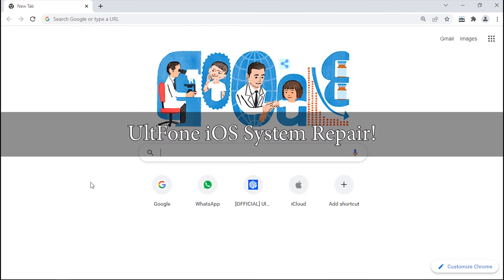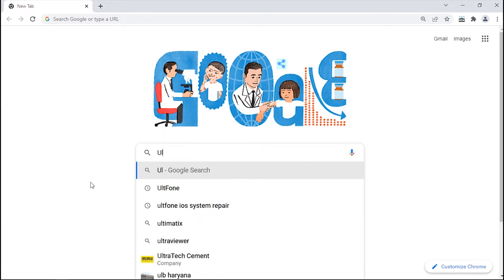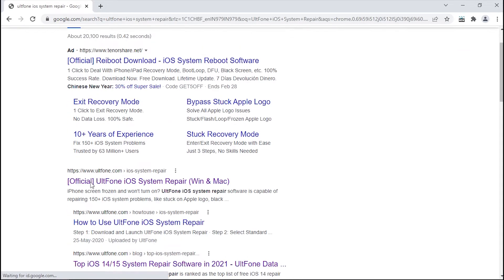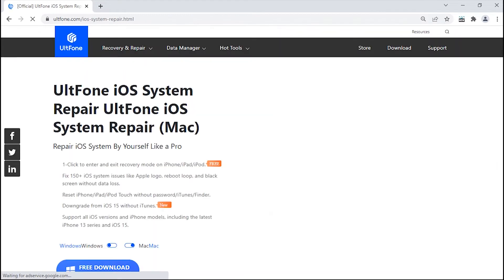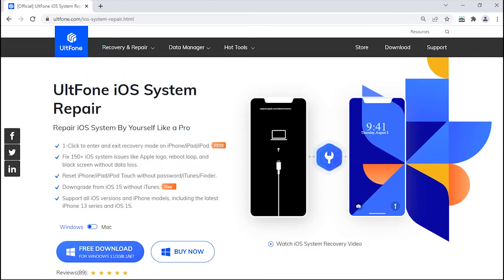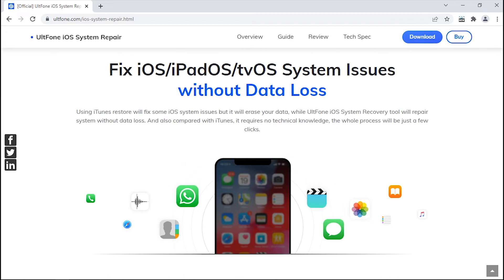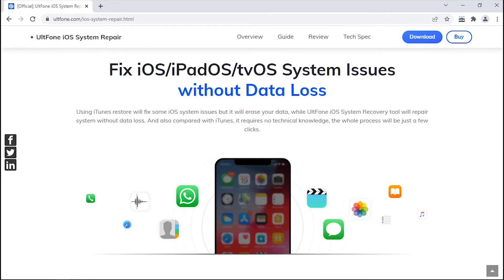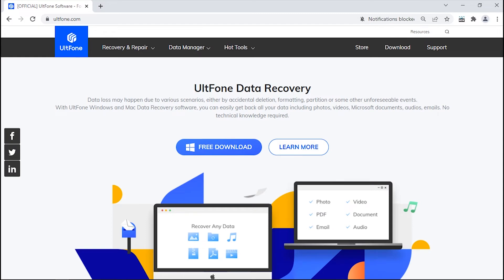Method 4: Make Use of UltFone iOS System Repair. If iTunes still gets stuck on 'Waiting for iPhone' and shows no progress whatsoever, you might need to consider another way other than iTunes, and that is UltFone iOS System Repair. It's your one-stop solution to fix almost all iOS, iPadOS, tvOS, or iTunes issues in a simple and risk-free way, bringing your Apple devices back to normal without any data loss. You can download this tool for free by visiting UltFone's official page.